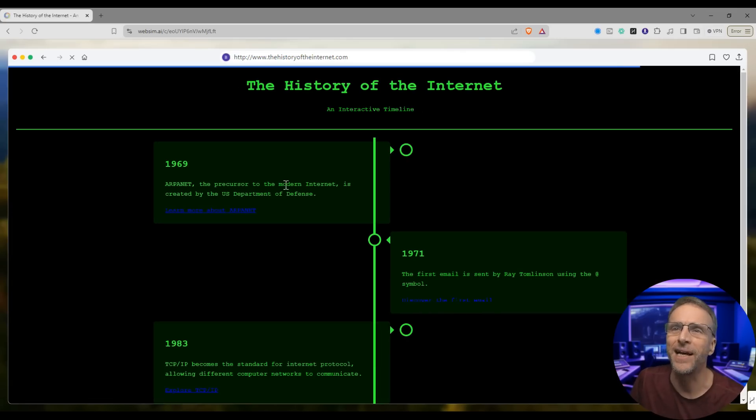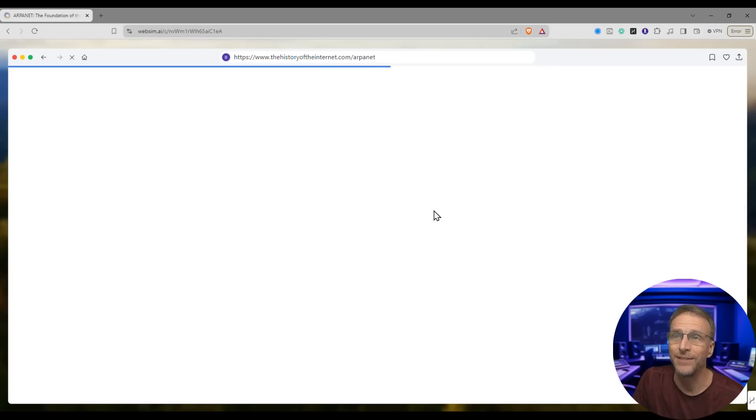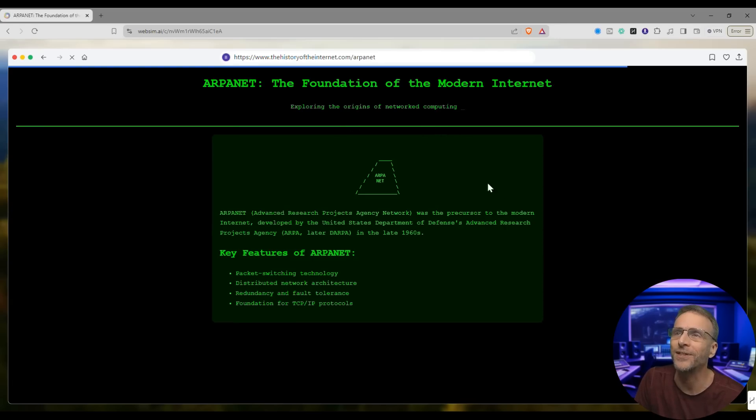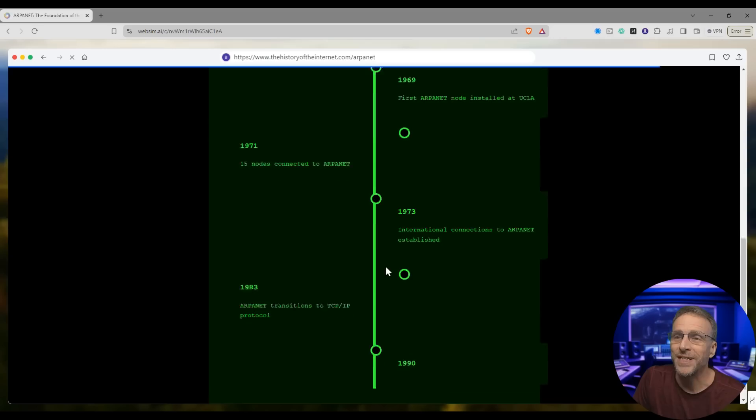An interactive timeline. ARPANET, the precursor to the modern internet, is created by the U.S. Department of Defense. If we click that, it's still creating a new page — it's not linking to any government site. Here we go: exploring the origins of networked computing, and here it draws out the whole thing.